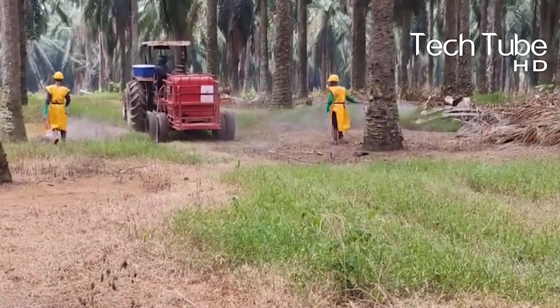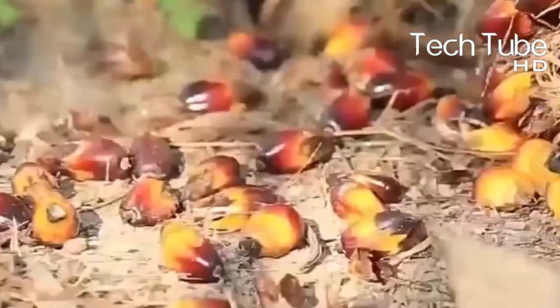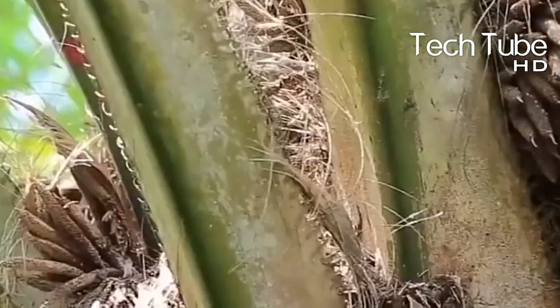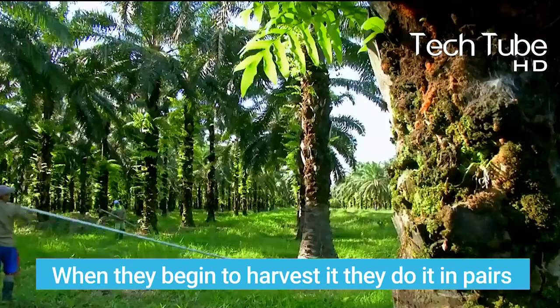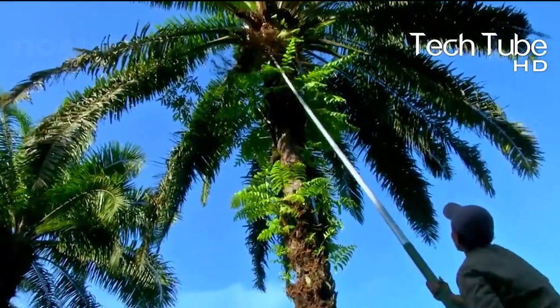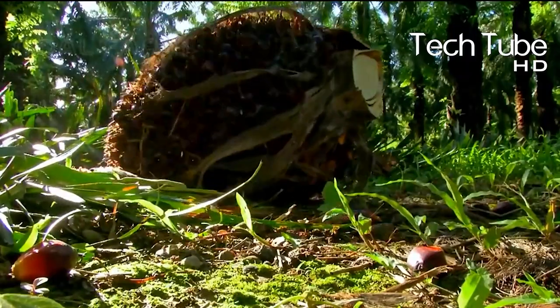When we talk about harvesting, it's clear that not a single fruit goes to waste. When they begin to harvest, they do it in pairs — one harvests the fruit from the tree, and the other collects what is scattered on the ground.